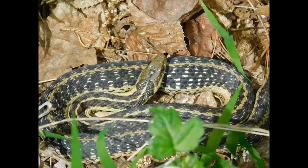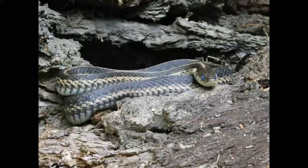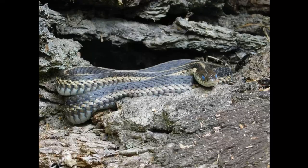Frogs also never close their eyes, even when they're sleeping. Snapping turtles can't pull their head into their shells like other turtles — that's why they have to snap to defend themselves. When snakes are about to shed, their eyes turn bright blue, like you can see here.